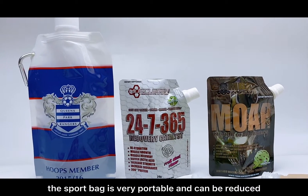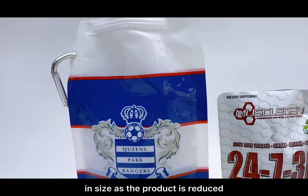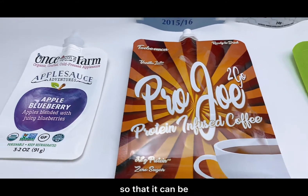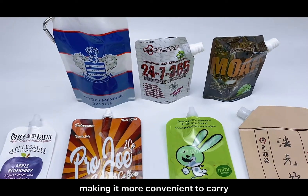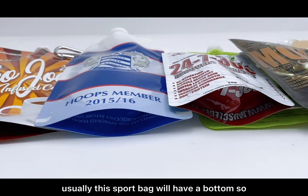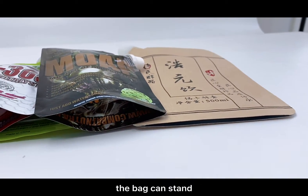The sport bag is very portable and can be reduced in size as the product is reduced, so that it can be conveniently placed in a backpack or even a pocket, making it more convenient to carry. Usually this sport bag will have a button so the bag can stand.